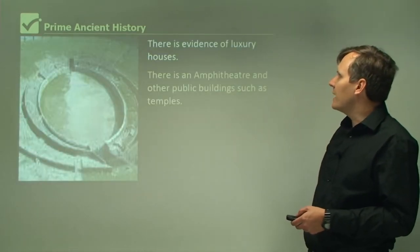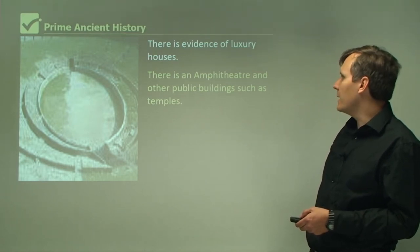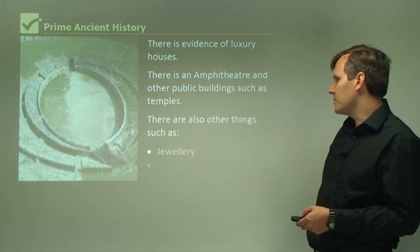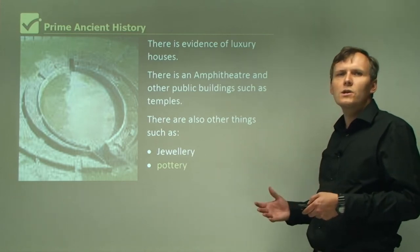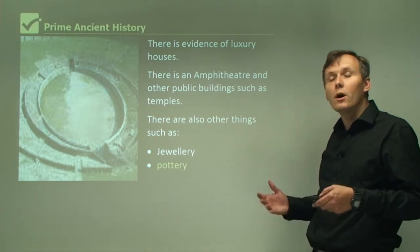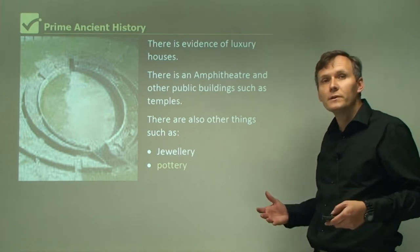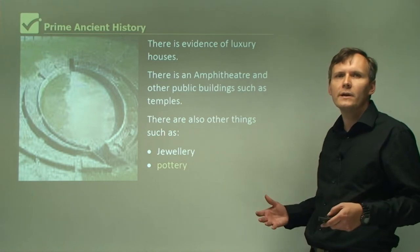There is evidence of luxury houses, an amphitheatre, and other public buildings such as temples. There are also other things such as jewellery and pottery. So there are all different types of archaeological evidence in Pompeii and Herculaneum — the cities, the streets, the buildings, the houses, and even the little things like jewellery and pottery.